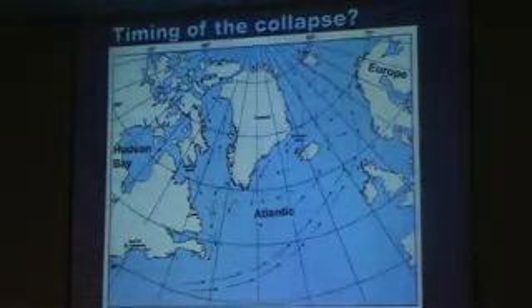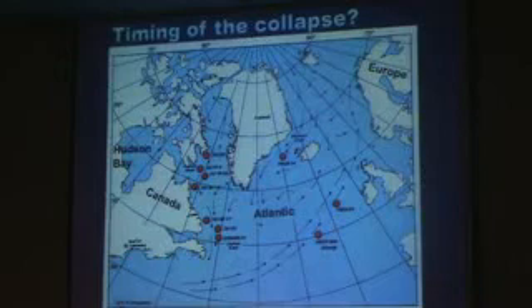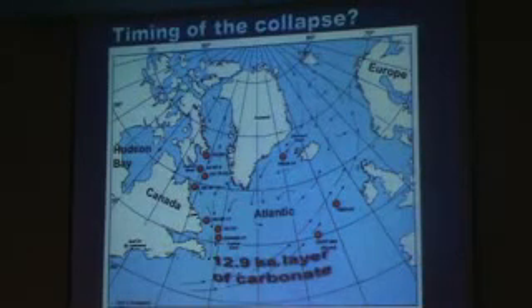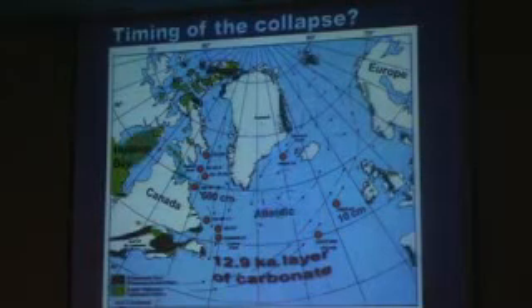This is based on a study by a number of oceanographers. They drilled a whole lot of cores into the North Atlantic and all around the edge of Canada and as far away as Bermuda — all the way across the Atlantic, almost to Ireland and to Africa. And what they found in every one of those cores was a 12,900-year-old layer of carbonate limestone. It seemed odd, but there were some clues.